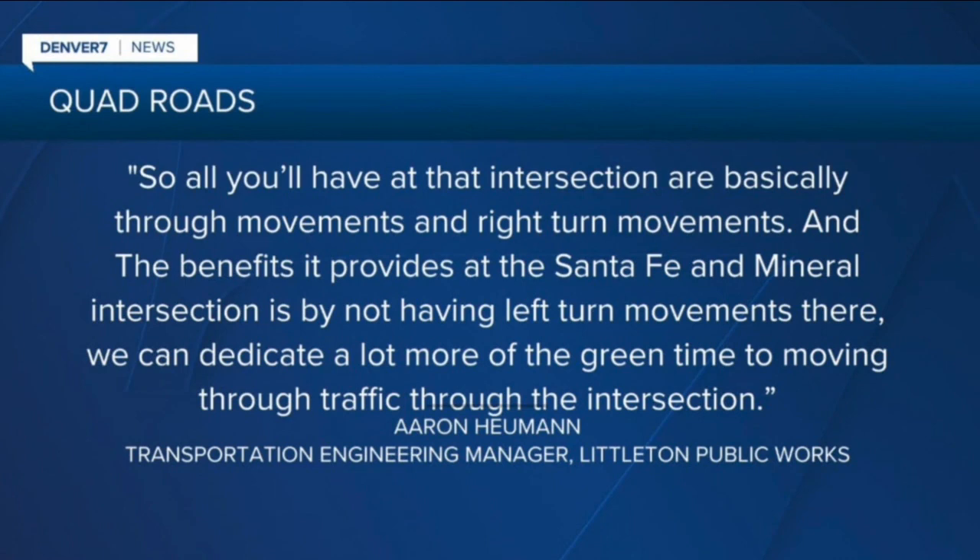The benefit at the Santa Fe and Mineral intersection is that by not having left turn movements there, we can dedicate a lot more of the green time to just moving through traffic through the intersection.